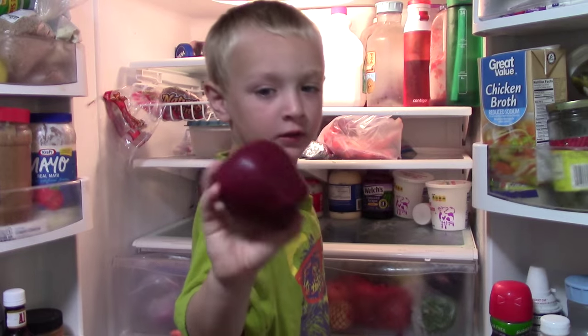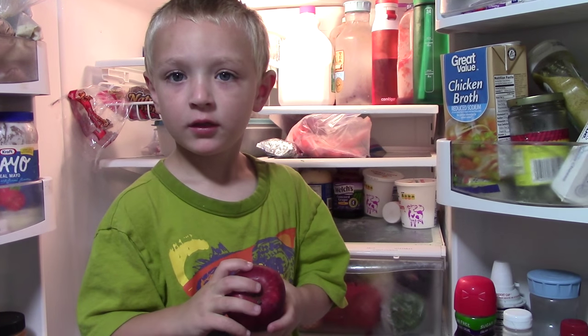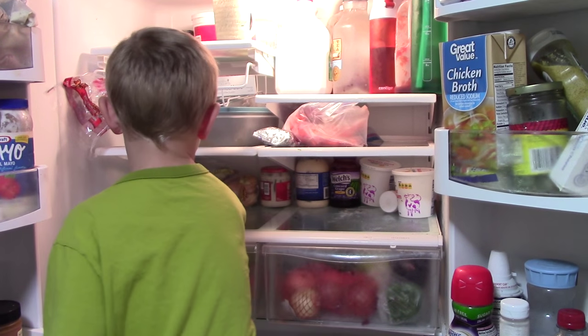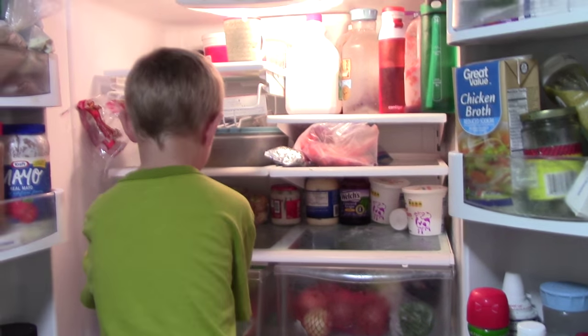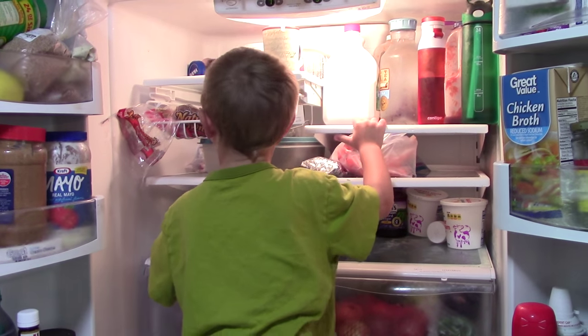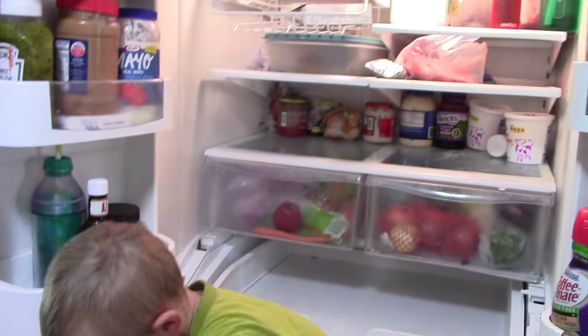Good job Liam. Liam, look at me — leave the things in the drawer, take the things off the shelves. All the things on the shelves need to come out so we can wipe them off. The things in the drawers can stay. That's good, yep, excellent.